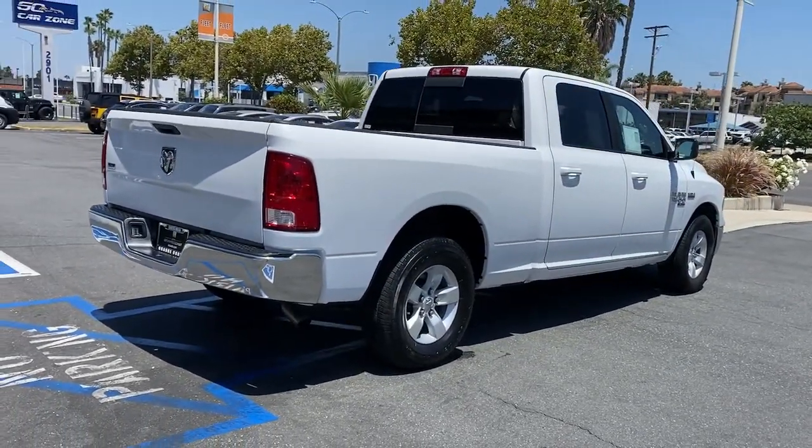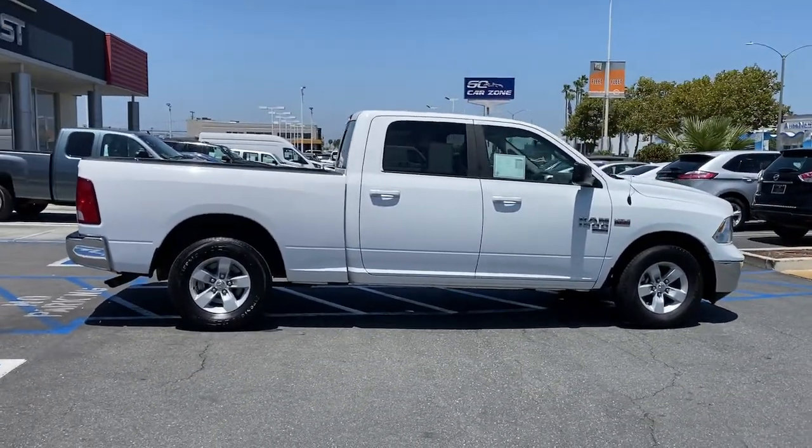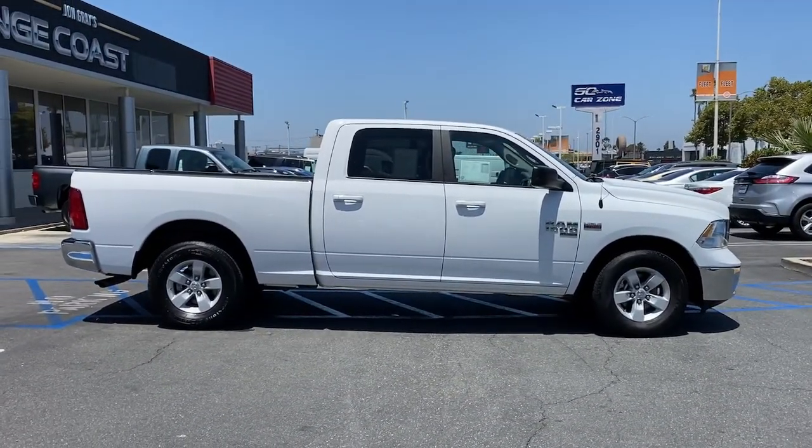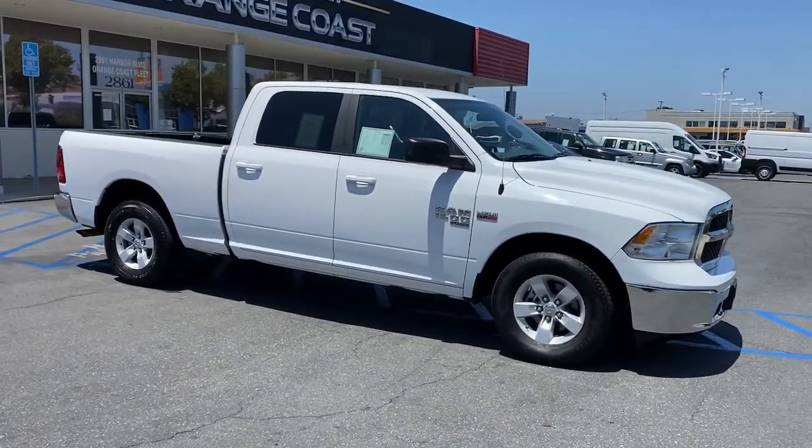Keyless entry, heated mirrors, eight-cylinder engine, satellite radio, iPod, MP3 input, backup camera, Bluetooth, aluminum wheels, electronic stability control, rear-wheel drive.